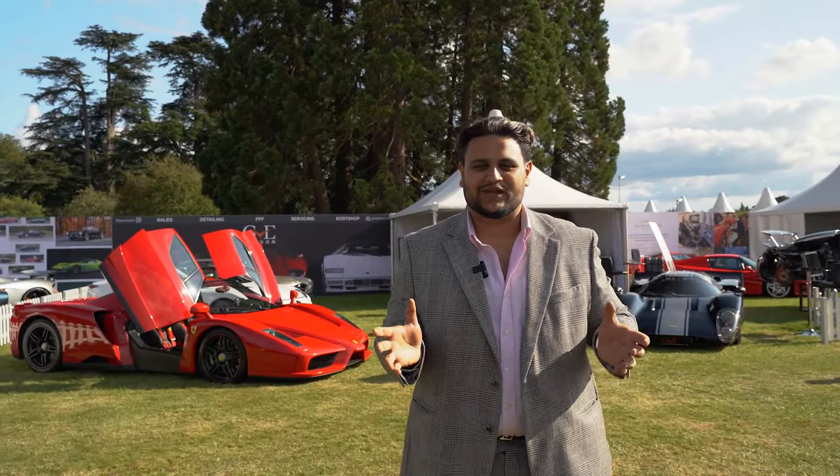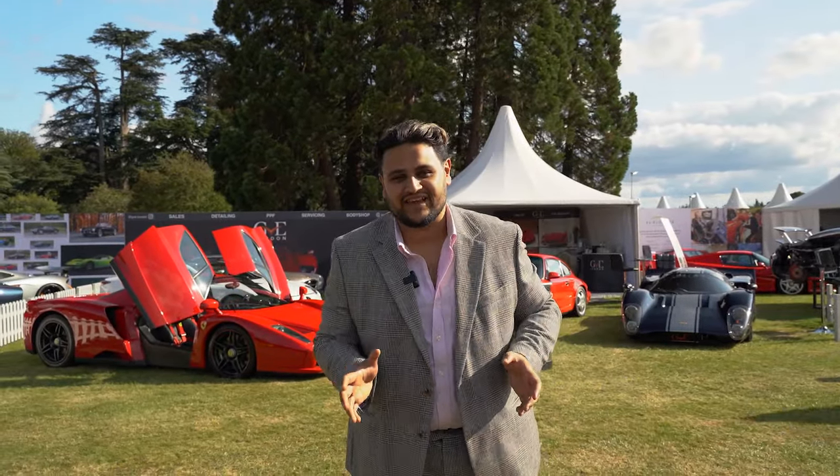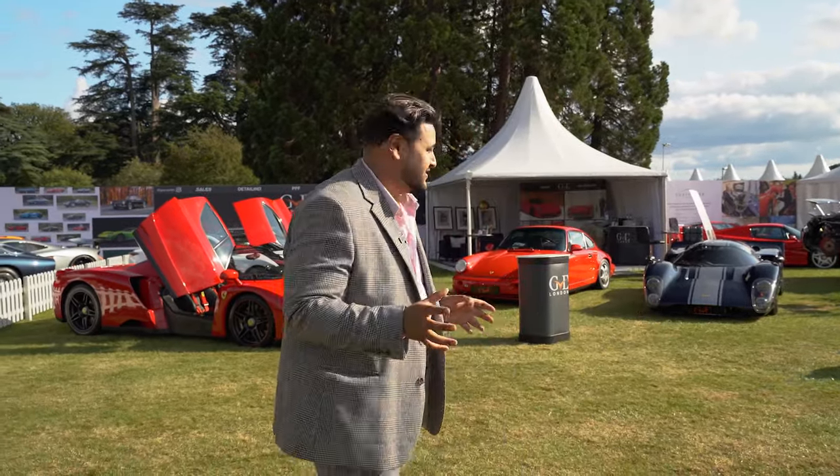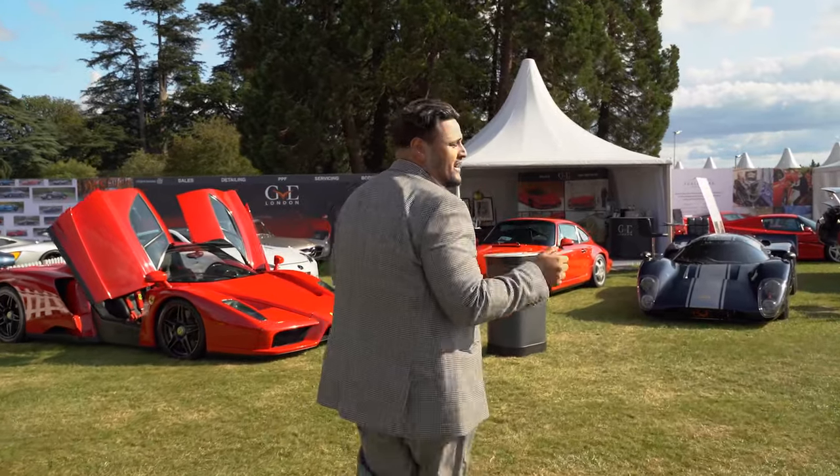Welcome to Salon Privé 2023, our second year consecutively running here at Blenheim Palace, bringing some extraordinary cars to the show. If you follow me, we'll have a quick look at what we've got at our stand this year.